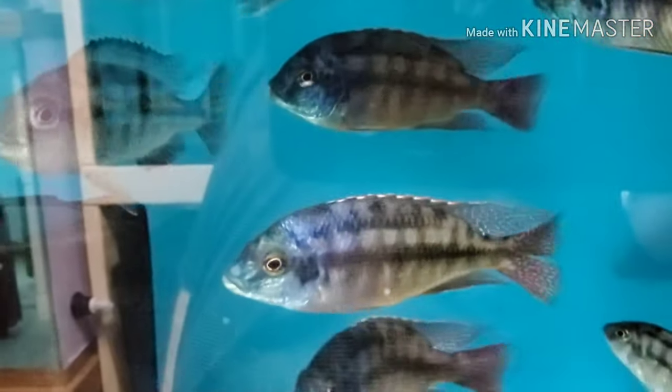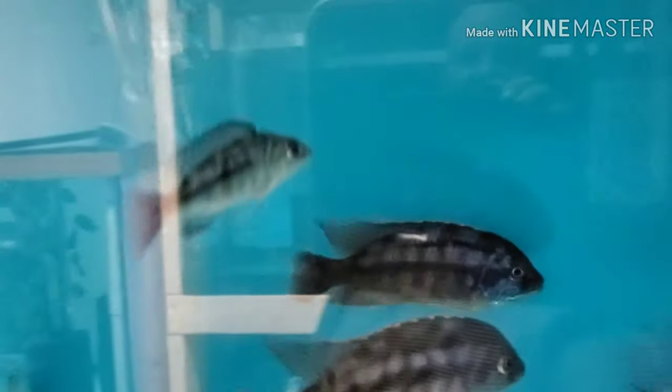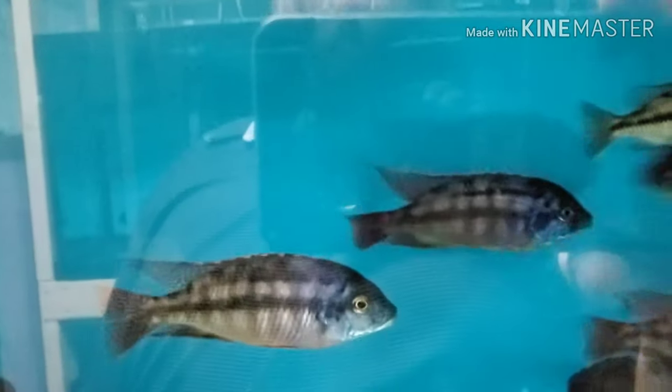Same with these — five-and-a-half to six-inch Protomelas red empress. Four-inch females, five-and-a-half to six-inch males. Sorry it's kind of dark because I got the lids on the kiwinge tank above them.